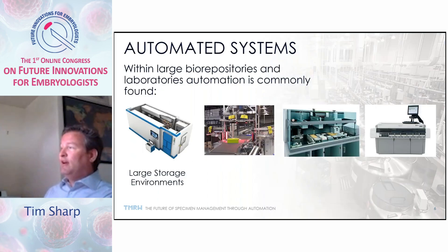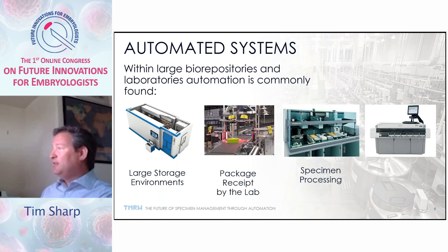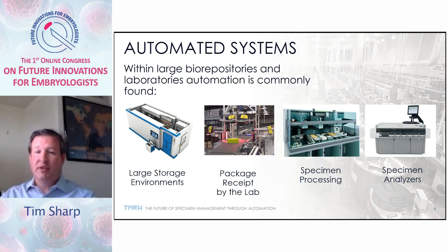Inside a biorepository, you'll find a variety of automated systems. We have large specimen storage environments monitored and maintained through complex computer algorithms and equipment redundancies. We have packaging and receipt by the laboratory — automated areas coordinating inbound and outbound material through a logistics group. Of course, we have specimen processing, specimen analyzing to assure specimens are fit for purpose. All of these have application within the IVF laboratory.